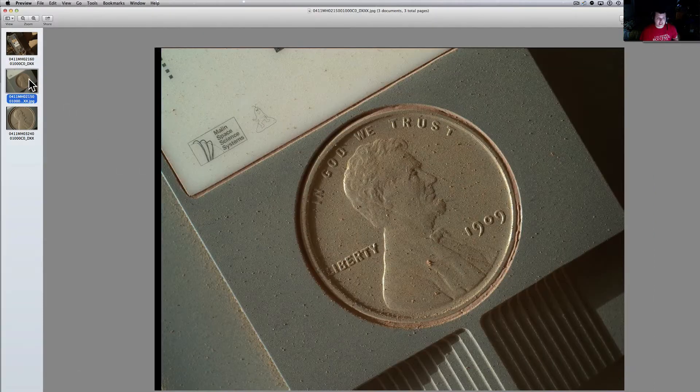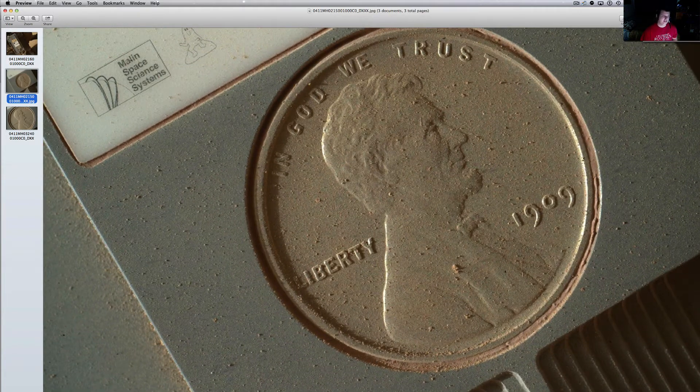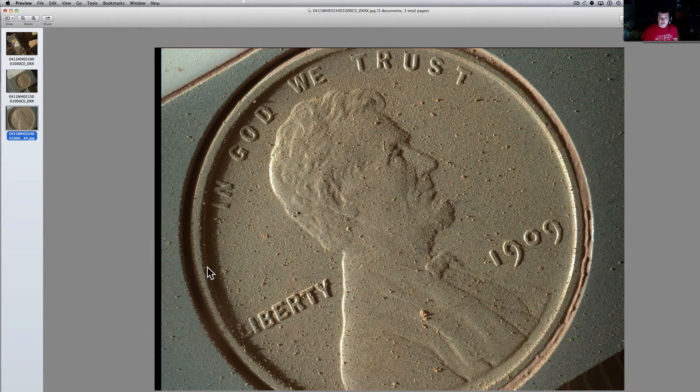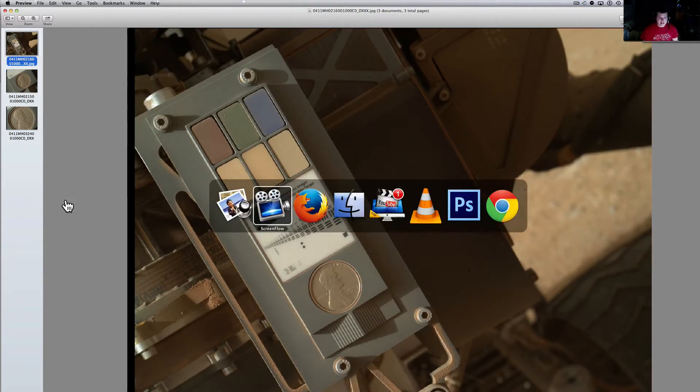This is used for calibration. As you can see, there is wonderful Martian dust just hanging around here — look at it all on top of old Lincoln there. Dust has just gotten into it. This is the first time it's been sent back as a picture. This is the Lucky Penny.